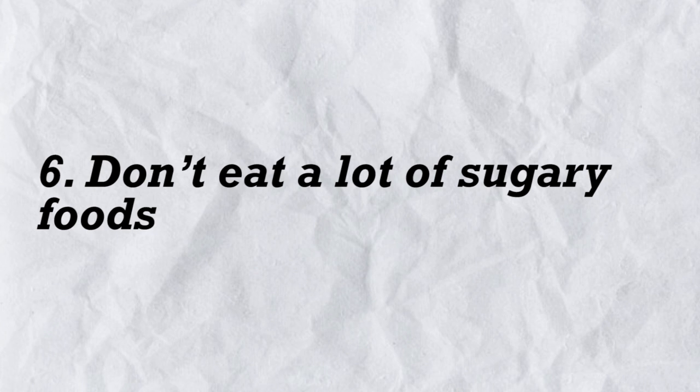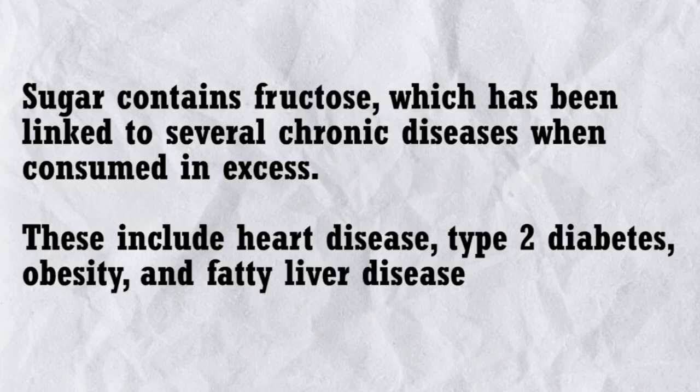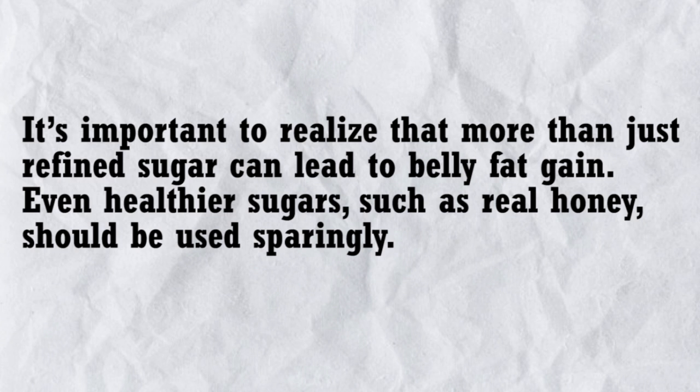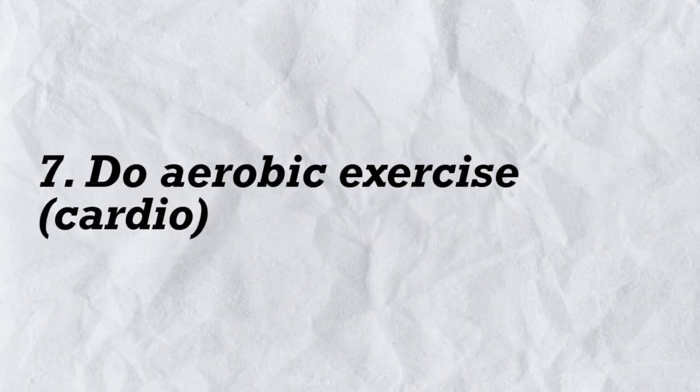6. Don't eat a lot of sugary foods. Sugar contains fructose, which has been linked to several chronic diseases when consumed in excess, including heart disease, type 2 diabetes, obesity, and fatty liver disease. Observational studies show a relationship between high sugar intake and increased abdominal fat. It's important to realize that more than just refined sugar can lead to belly fat gain — even healthier sugars such as real honey should be used sparingly.